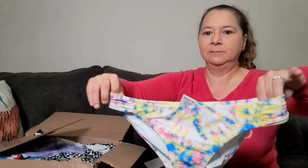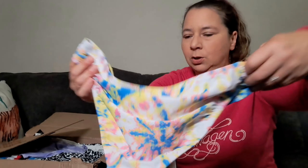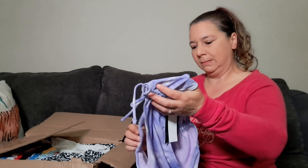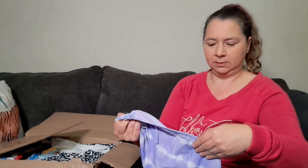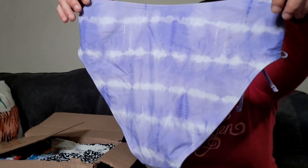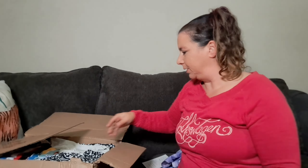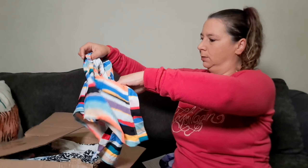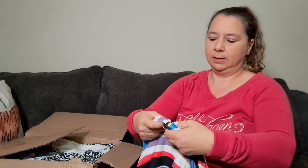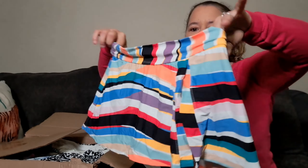Jessica Simpson, $44 retail — super cute, it's like a tie-dye, size small. Next is a bottom, California Waves, size large, with little things on the side — cute, another tie-dye. Then a swim skirt, And Coal, size small — cute with the inside lining. Nice swim skirt.